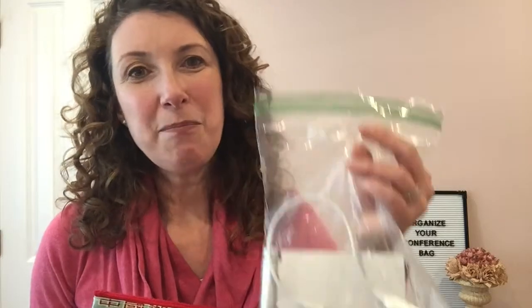Tip number three: return items to their home. I know you might feel rushed during your conference day and you're probably exhausted at nighttime, but please take the time to put the items back into your Ziploc bags and pouches so you'll be able to find them the next day during your conference.